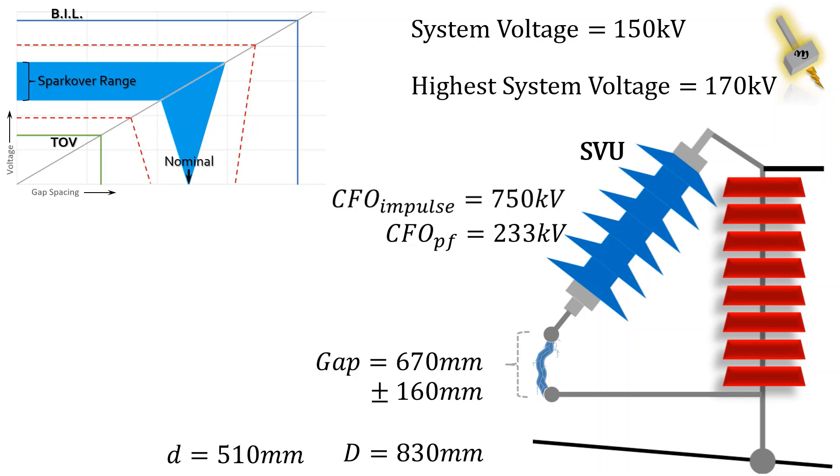For this design, the spark gap has a minimum 53% protection margin compared against the system BIL.